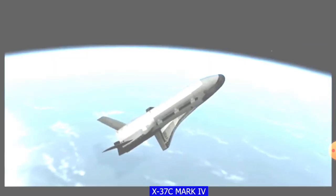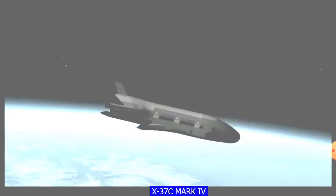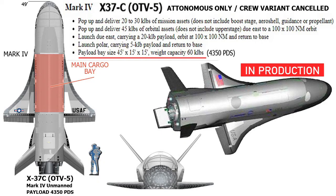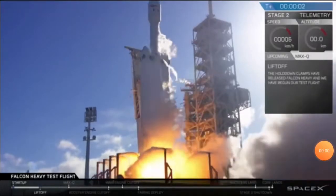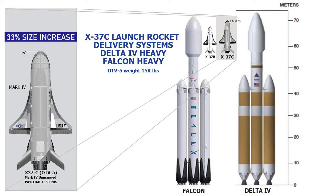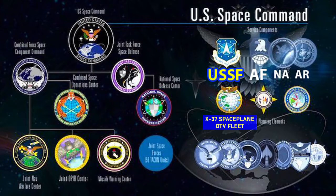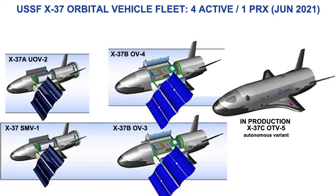The largest X-37C Mark IV is currently in the final phases of production and prepping for its maiden test flight, designed to be sent into orbit via the Falcon Heavy or Delta IV Heavy launch delivery systems, due to the X-37's increased size and weight of nearly over 33%. Officially, the US states the X-37 space program does not conduct offensive military operations, nor is the X-37 carrying any weapons systems.